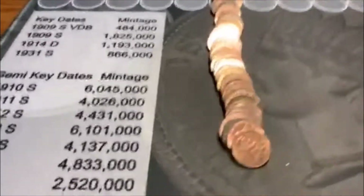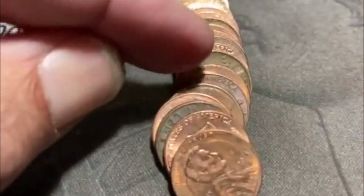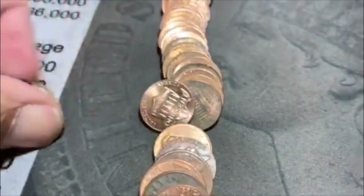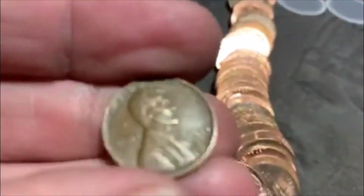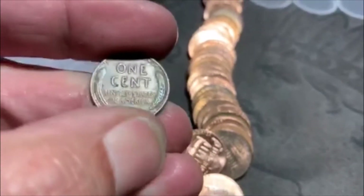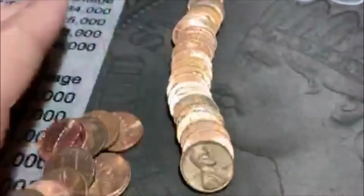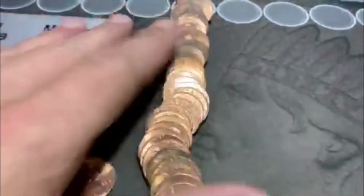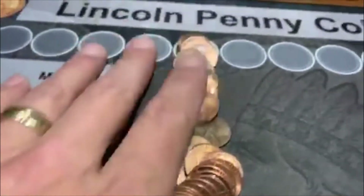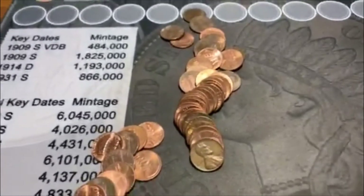All righty guys, we're on roll number four. We're going to have our first Wheatie of the box, and there it is right there. And it is a 44D. There we go, guys — we are on the board. That's what we'd like to see. It doesn't look like we're going to have anything else, so we'll bring you back.